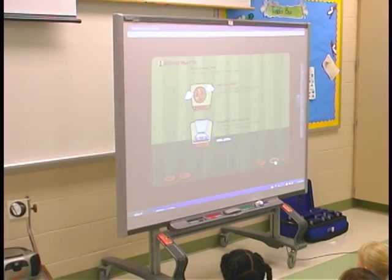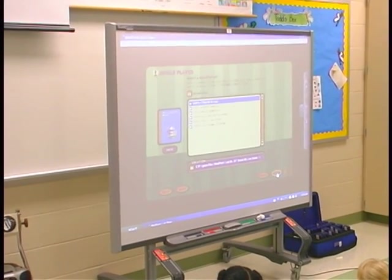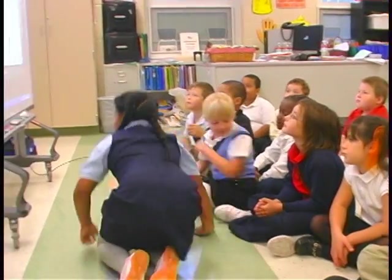We're going to play single player to see what you know, and we're going to play race the clock. I loved how it had a game show, so the kids were able to be a live contestant and review what they were able to learn today.